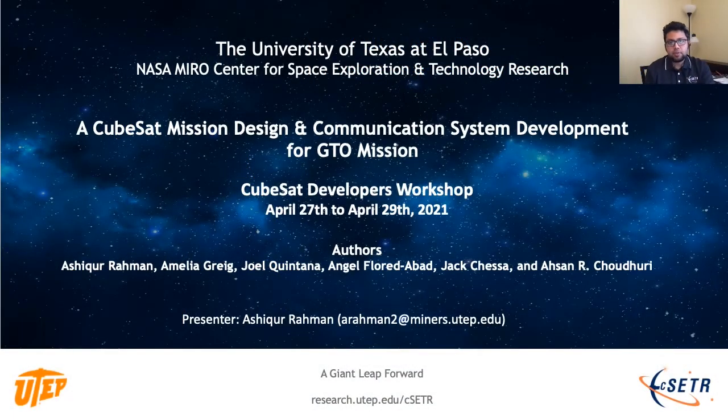Hi, everyone. My name is Ashiku Rahman. I'm a PhD student in Mechanical Engineering at the University of Texas at El Paso. I'm also a Research Assistant at the Aerospace Center at UTEP, located in El Paso, Texas.